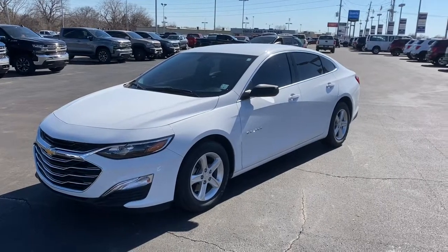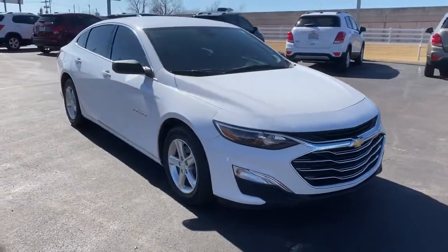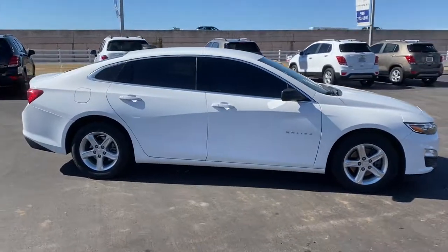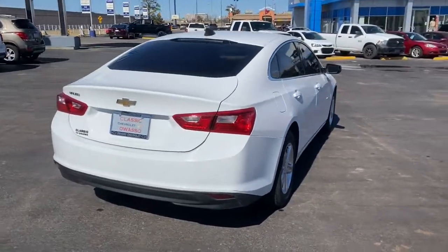Go home happy with the 2019 Chevrolet Malibu. With less than 15,000 miles on the odometer, this vehicle provides excellent value. Bring your love of driving along on the family road trip. The Malibu is the safe, luxurious mid-sized car that satisfies your desire for driving pleasure.